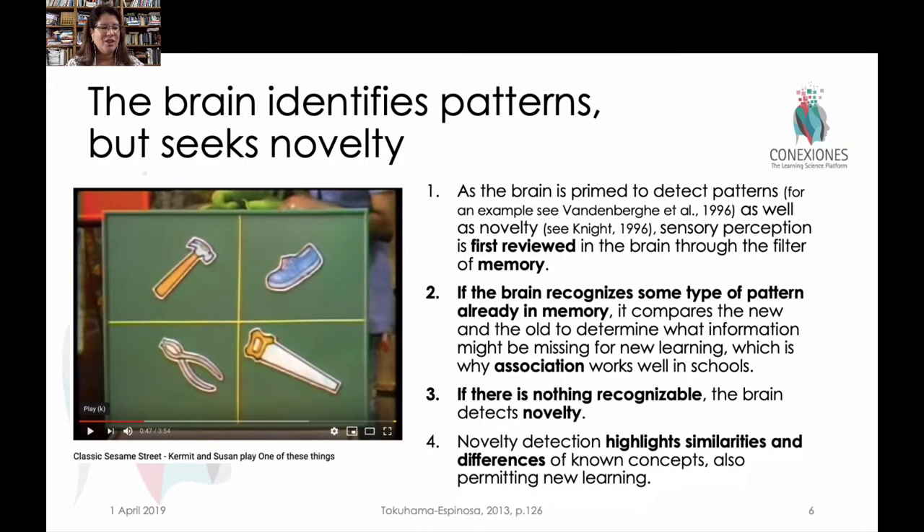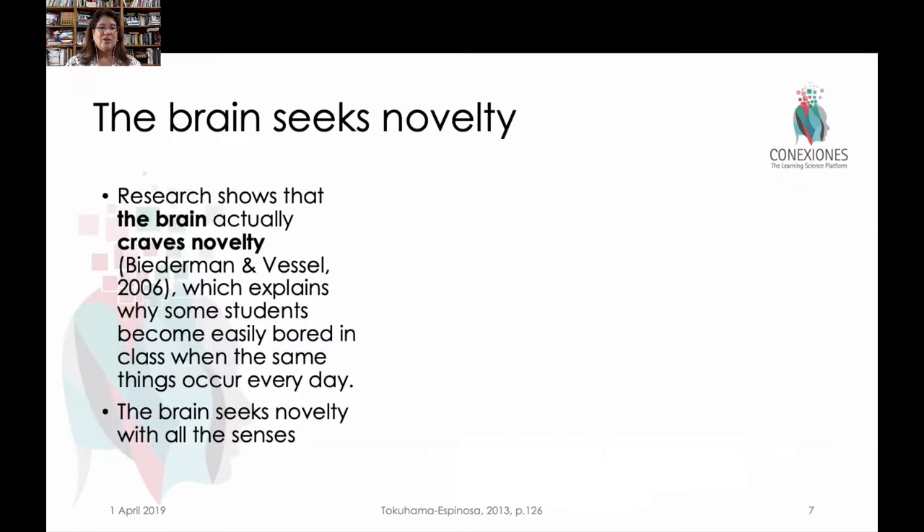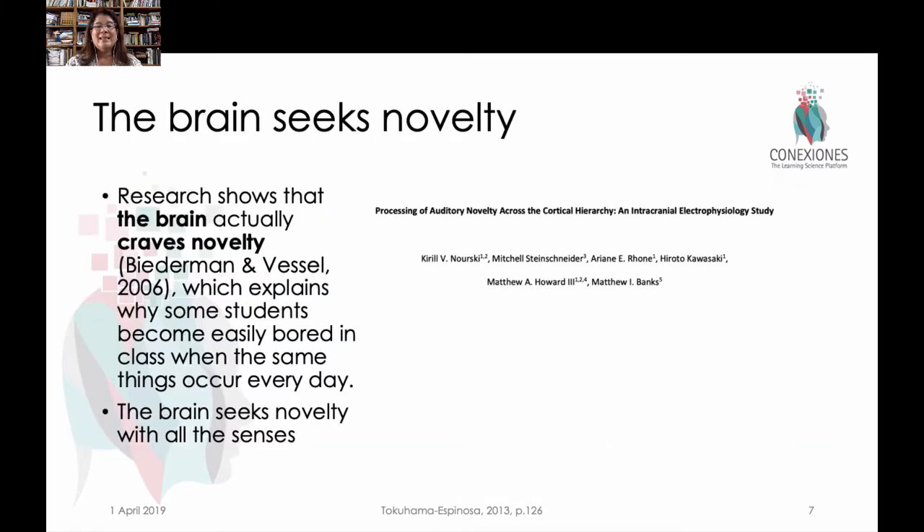We spend a lot of time in our educational system calling out things that are similar and things that are different. And believe it or not, this is actually something you'll do all the way through a PhD thesis — trying to figure out the pattern of things, what fits together and what doesn't. This rehearsal over time really primes your brain. It's always looking for what is a little bit off, a little bit different, what is novel. The truth of the matter is the brain really seeks novelty with all of its senses.